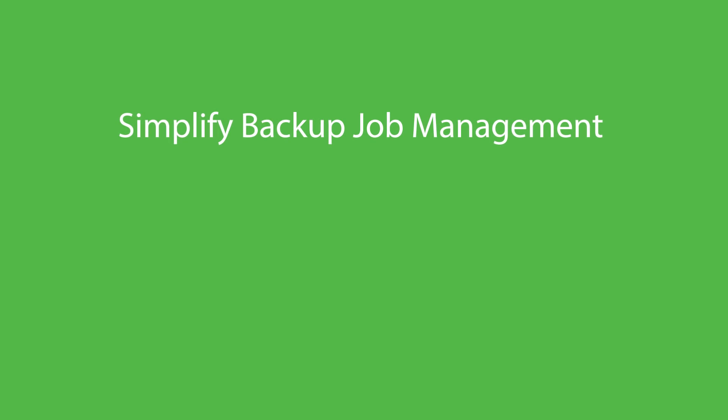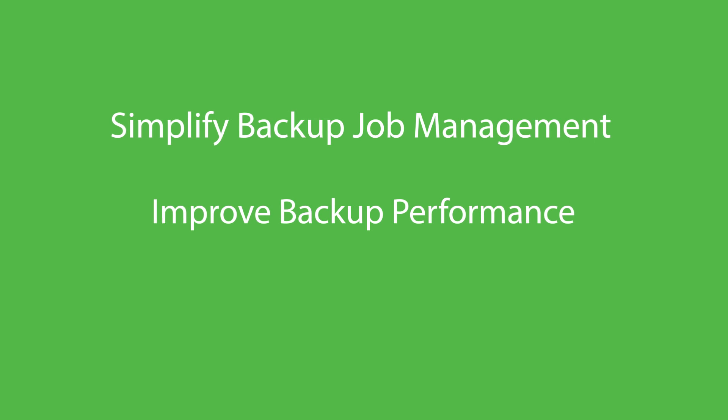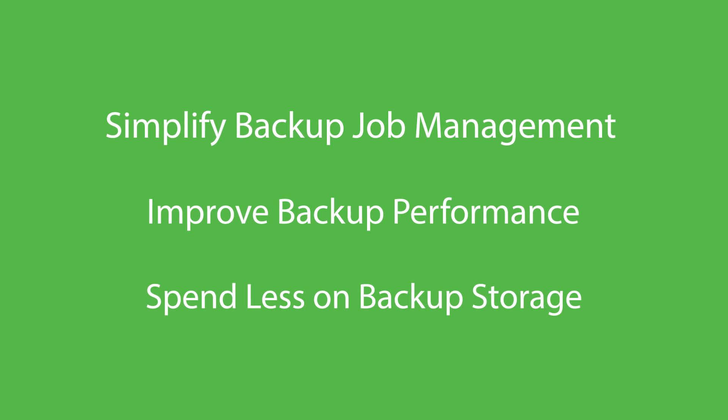In this video, I'd like to discuss a great new feature coming in version 9 to help you simplify backup job management, improve backup performance, and spend less on backup storage.